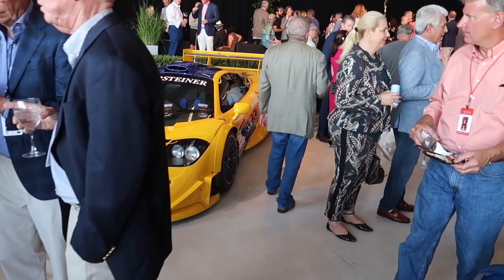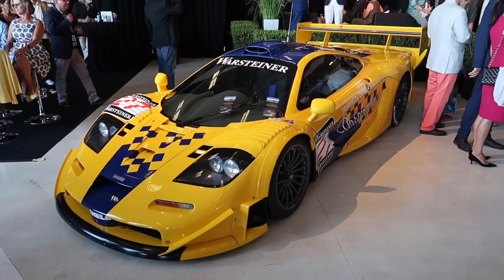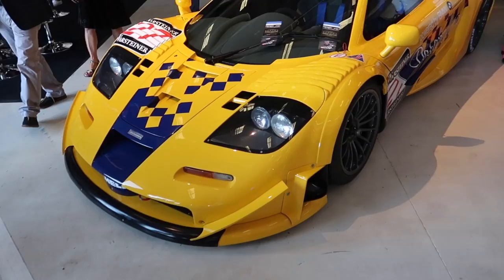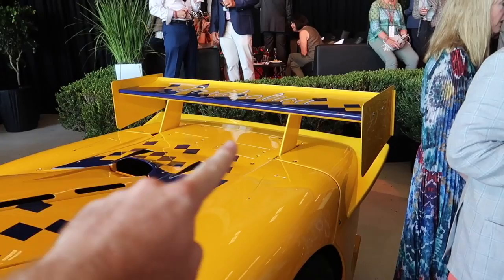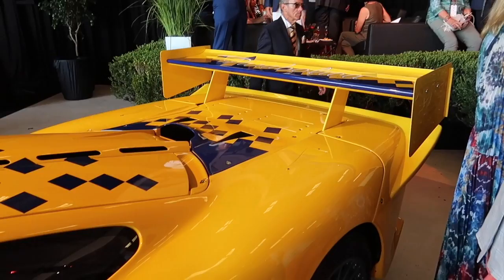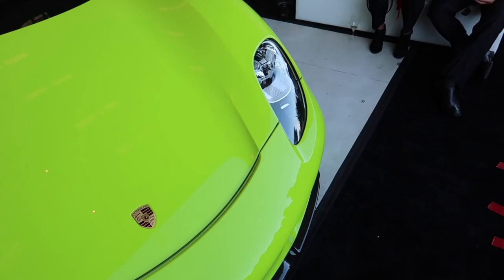Let's sneak past some millionaires and check this out. McLaren F1 GTR long tail, I believe — I've never seen this before so don't hate me. This thing is absolutely crazy; it has to be at least like 30 feet long. You can tell it's a long tail because the regular F1 would stop right here, but they had to add a whole other section and a big wing. This thing has to be worth millions.